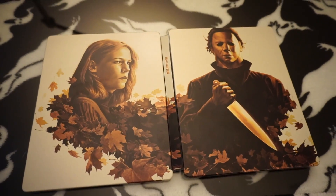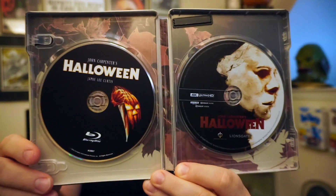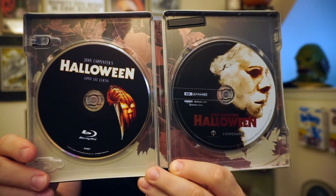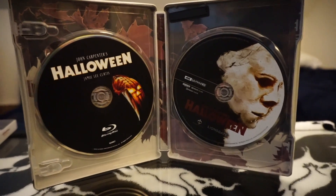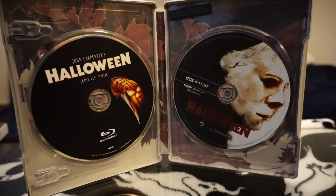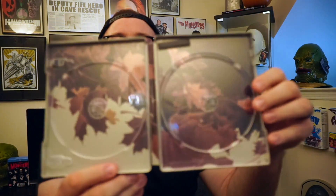On the inside you have your digital copy paper, and then the two discs. The first side is the Blu-ray itself and the second disc is the 4K Ultra HD version. Behind each of the discs they continued with the leaves motif — when I think of Halloween, I always think of the leaves.